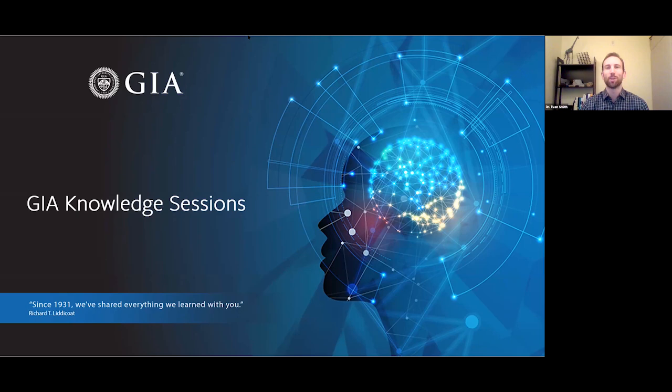Welcome to another GIA Knowledge Session, a series of talks and seminars about gemology fueled by our decades of research. I'm Evan Smith, your host for today. Yellow and orange diamonds both owe their color primarily to tiny amounts of nitrogen in their structure. Yet while yellow diamonds are among the most common fancy color diamonds, orange diamonds are among the rarest. Today we're joined by GIA senior research scientist Dr. Mike Breeding to talk about the atomic scale characteristics that produce the colors of these dazzling gems.